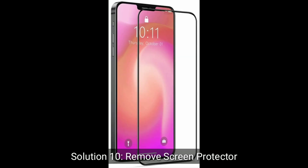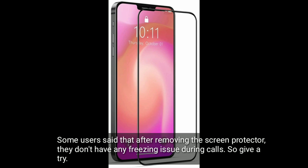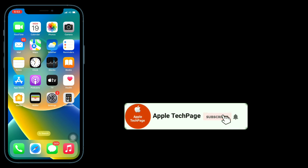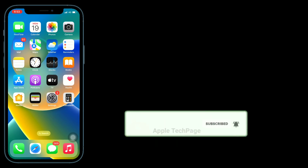Solution 10 is remove your screen protector. Some users said that after removing the screen protector, they don't have any freezing issue during calls, so give it a try. Thanks for watching this video — please like, share, and subscribe to Apple Tech page.